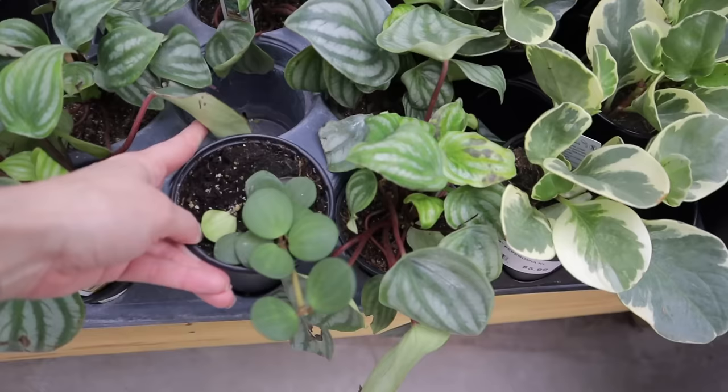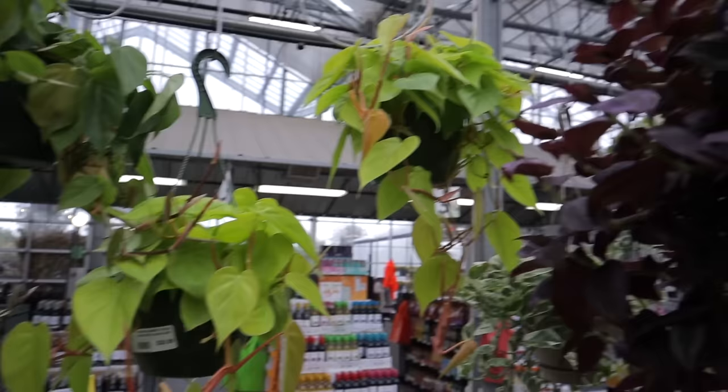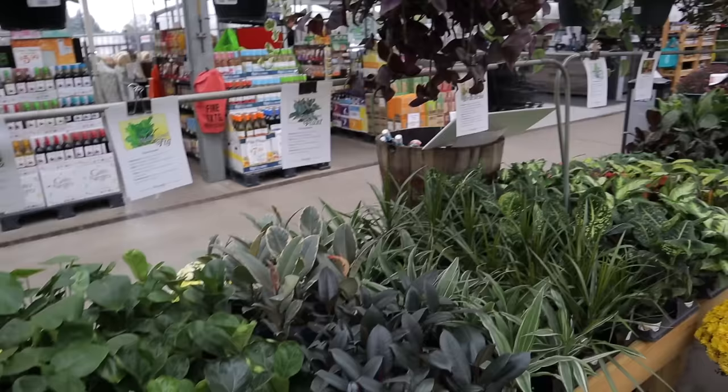Look — they have little peperomia hope for $12.99, that's a fabulous peperomia. They also have lots of really nice hanging baskets I don't want to overlook. Look at this beautiful philodendron cordatum lemon lime for $20 — that is a steal! They have some nice tradescantias hanging up here too. I am completely floored.